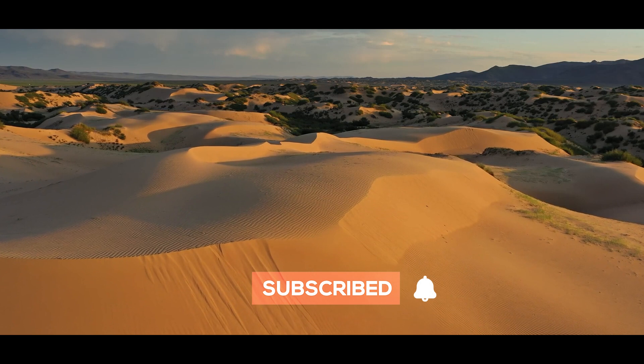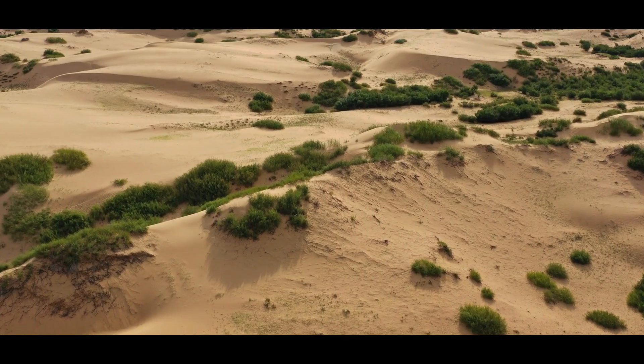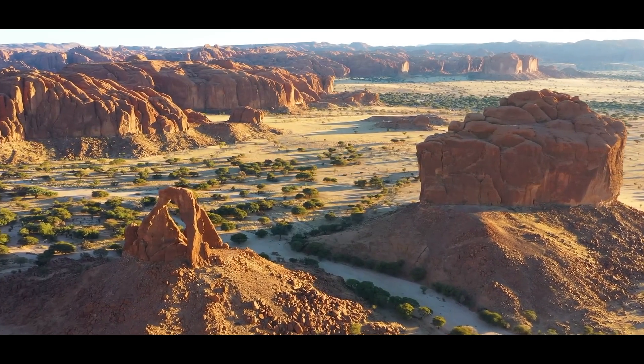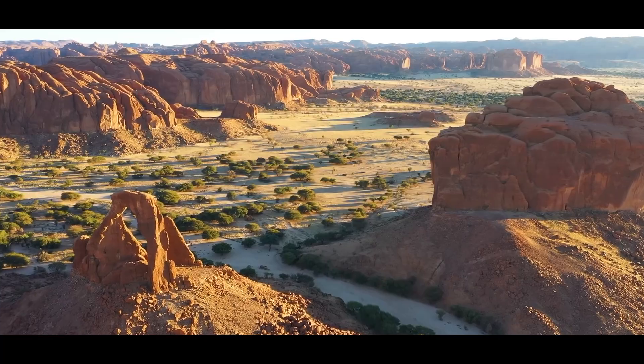There is a plan that could cost up to $100 billion to make parts of this desert greener and more livable for the millions of people who live near it. To understand why such a plan might be needed, it helps to see how deserts can expand over time.